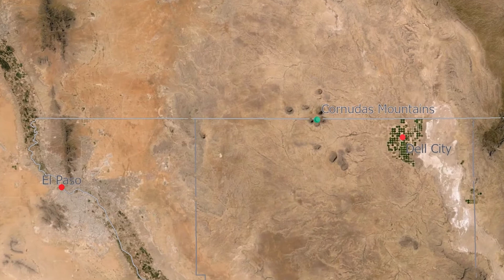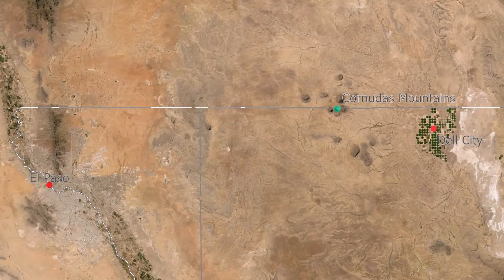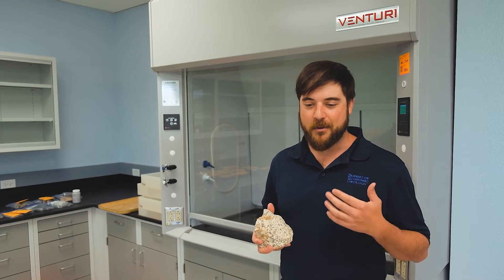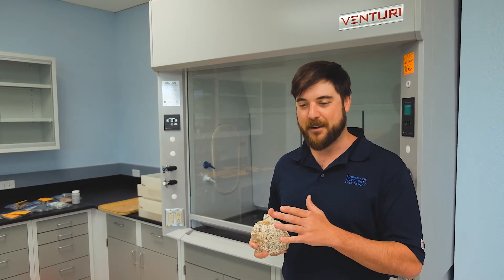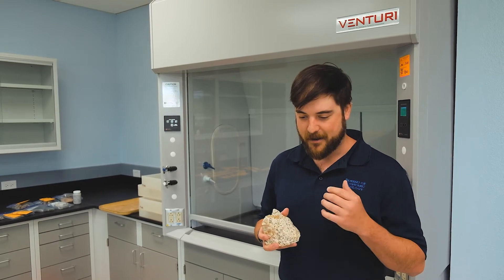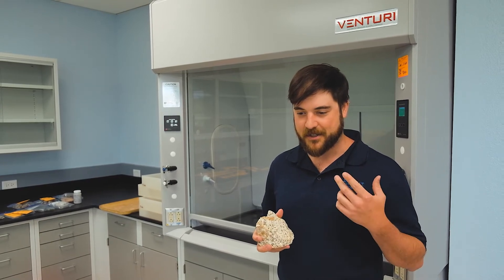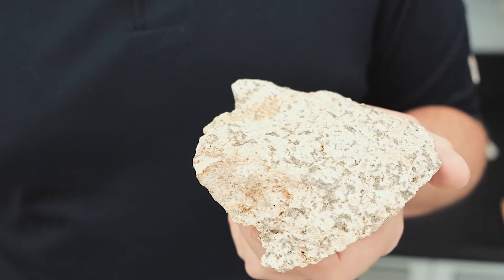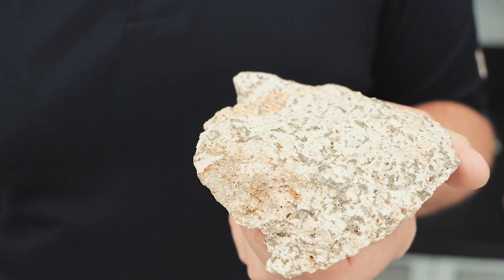These are a bunch of intrusive syenitic mountains and they may have economic potential to them. We went out in that area and did a huge mapping campaign and collected about 120 rock samples that vary from limestones to sandstones to these syenitic intrusions. We have a lot of these volcanic samples with these big crystalline textures to them.